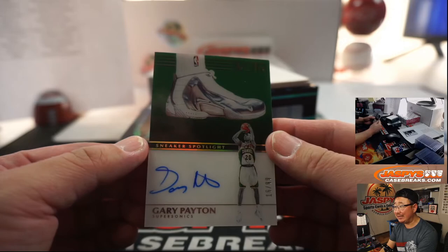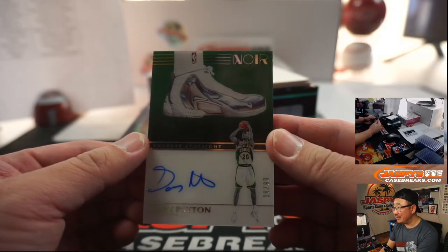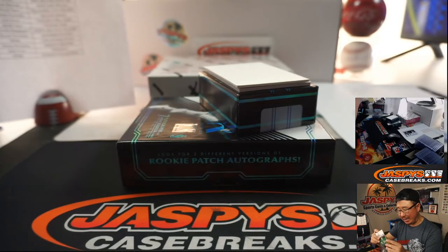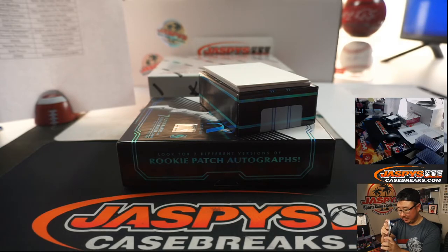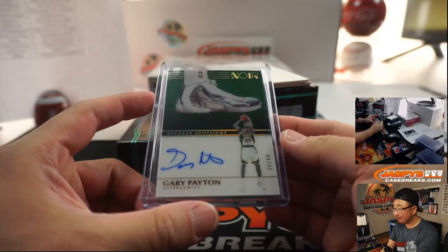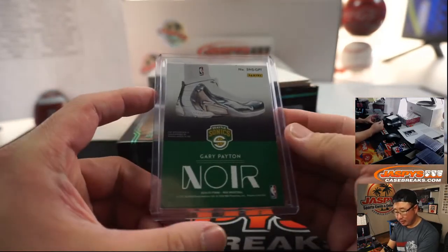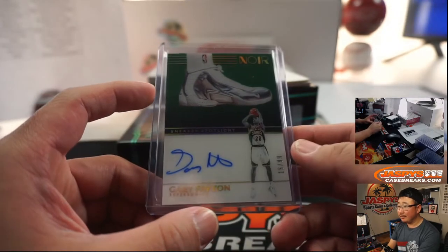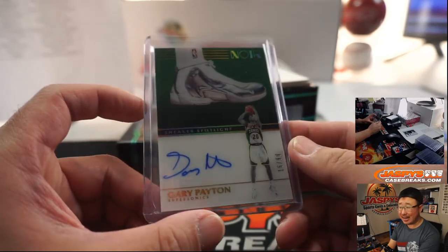Sneakers Spotlight — Gary Payton, the Glove, 16 out of 99. One of the best trash talkers in NBA history. He's got a mouth, he's got words. Super Sonic stuff, of course, goes to OKC — David Chen. He was a Laker for half a second, I like that.